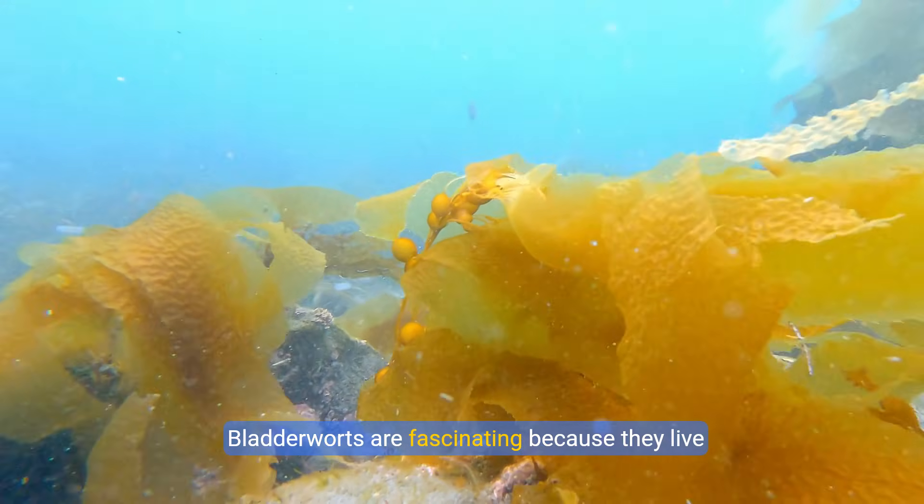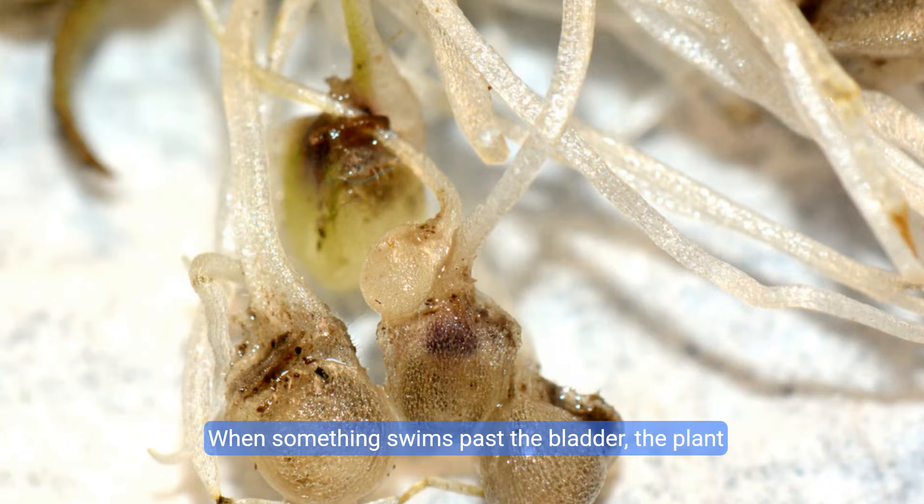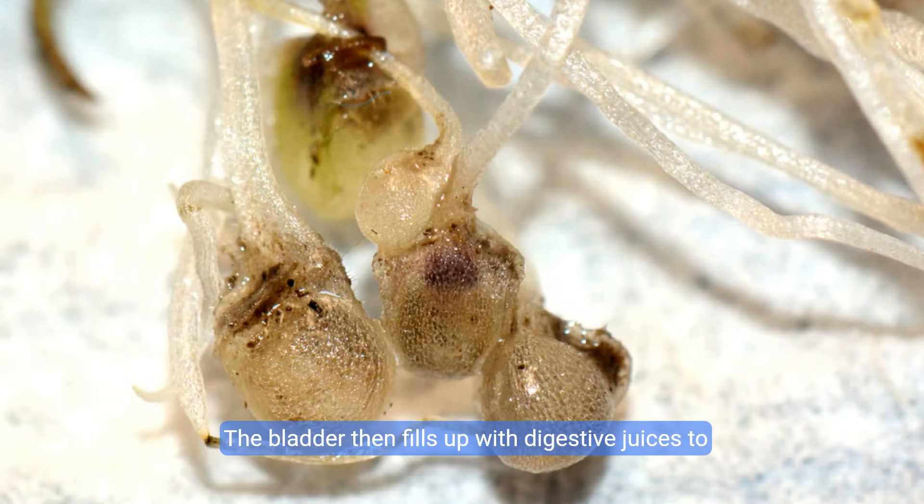Bladderworts are fascinating because they live underwater. They have tiny bladders that can suck in small creatures, like tiny water fleas. When something swims past the bladder, the plant creates a vacuum that pulls the prey inside. The bladder then fills up with digestive juices to break down the prey.